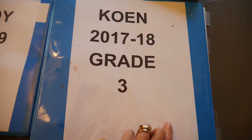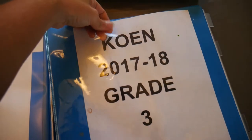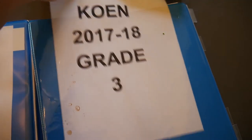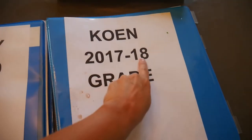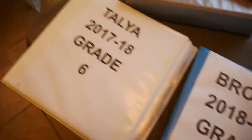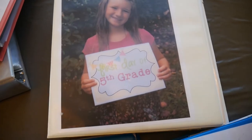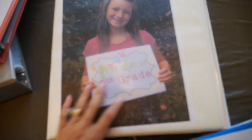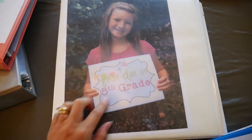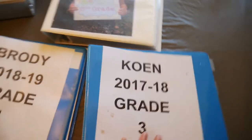I usually get the kind of binder with a sleeve on the front, and I either print out something with their name, what year it is, and what grade they're in and slide it in — like I did in all these ones — or I get a picture like I did another year when I wanted to get more fancy. I have this picture of Talia saying what grade she's in, though it doesn't say the year on it.